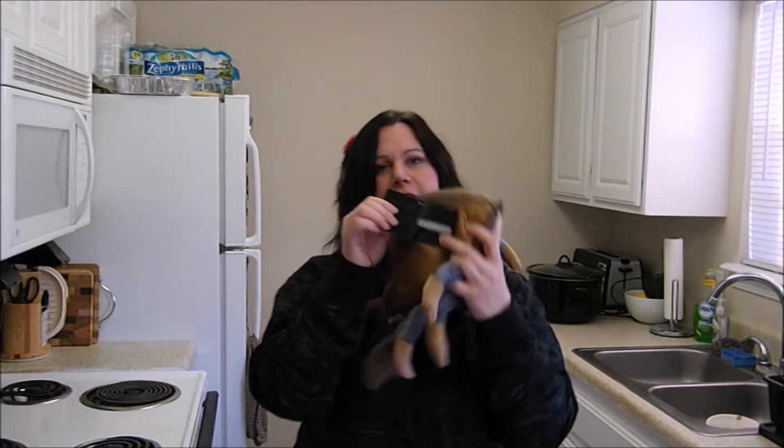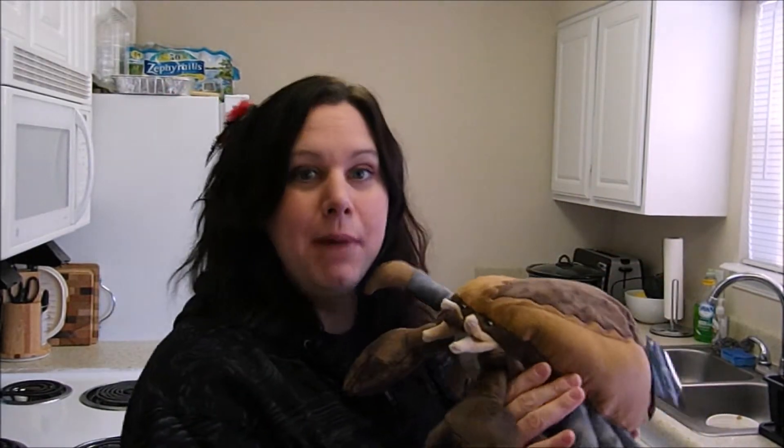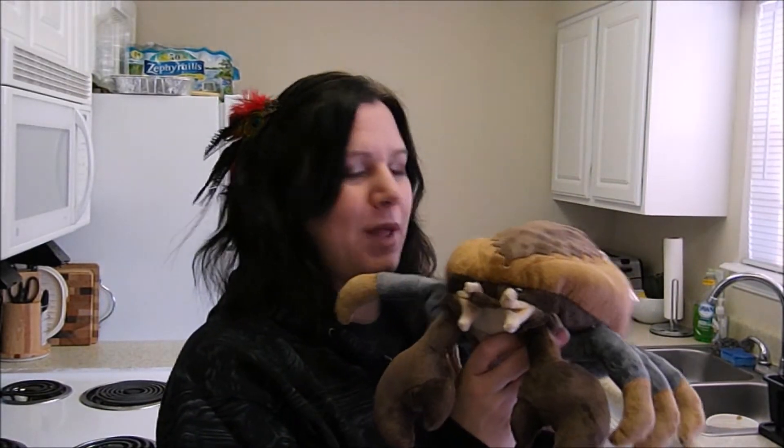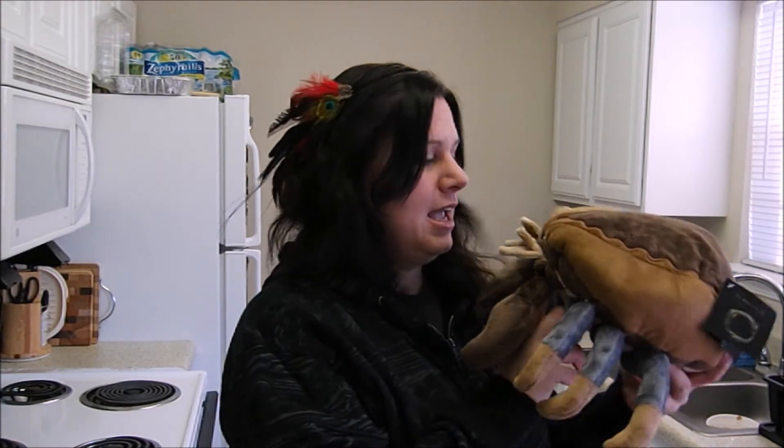He comes with a download code so that in-game you can have a Mud Crab pet following your character around in Elder Scrolls Online. Hope this helps anyone who was maybe thinking about getting these items, and I'll see you guys next time.